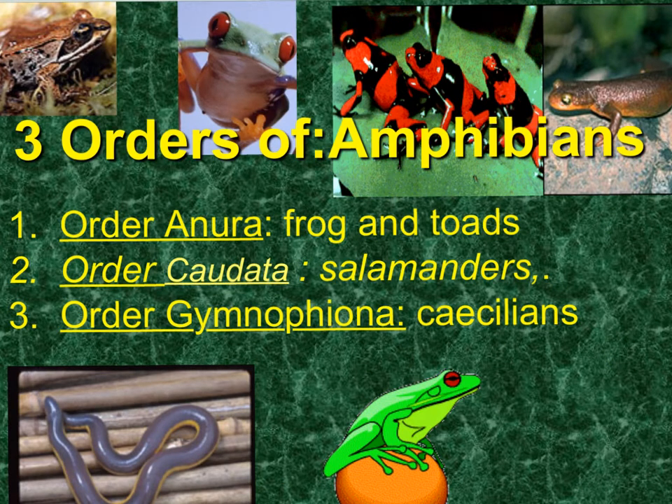We're looking at the class Amphibia. Going kingdom, phylum, class — just below class is order. There are three orders of amphibians: the order Anura, which are the frogs and toads; the Caudata, which are the salamanders; and the Gymnophiona, which are the caecilians.